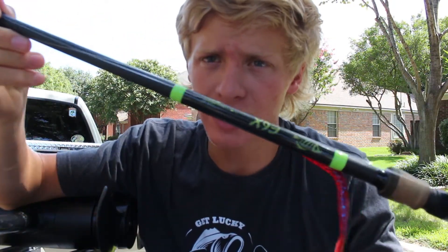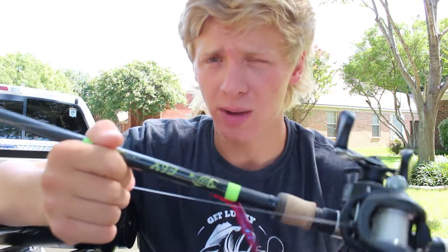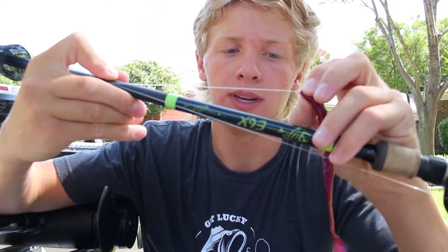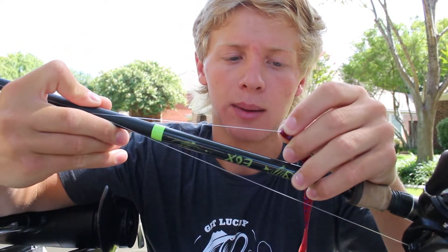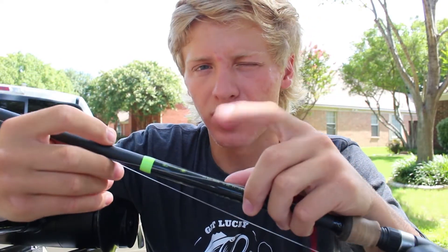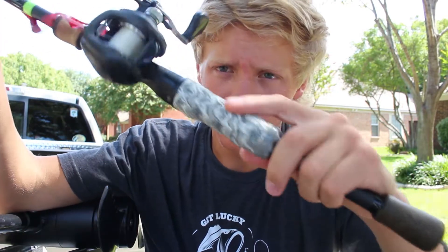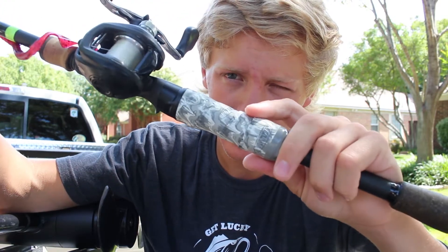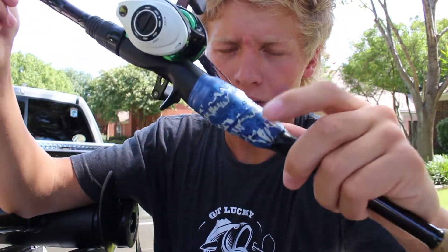Next rod is my Carolina rig and big Texas rig rod — it's a G. Loomis E6X. I absolutely fell in love with this rod. It's a 7'5" heavy fast action; a 7'6" will work just as well. It can throw weights up to three-quarter ounce, and I can probably throw an ounce on a Carolina rig. This rod is wrapped up with Wind Grips — I highly recommend Wind Grips, the texture is just the greatest feeling.